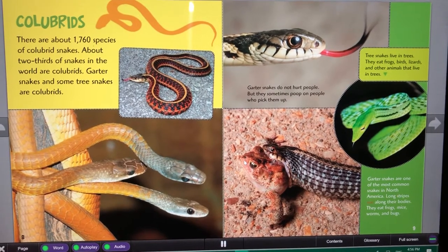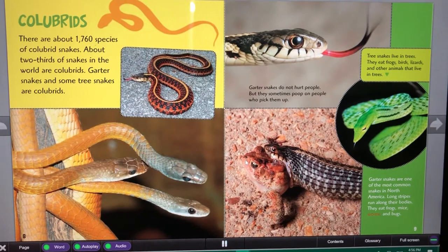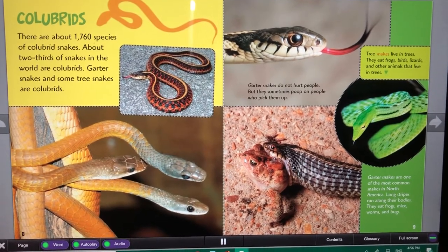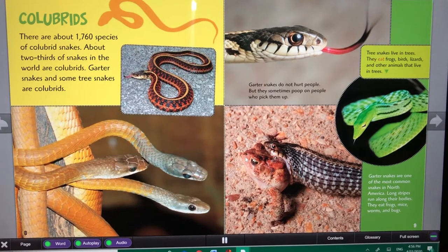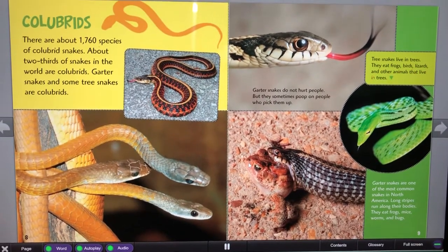Long stripes run along their bodies. They eat frogs, mice, worms, and bugs. Tree snakes live in trees. They eat frogs, birds, lizards, and other animals that live in trees.